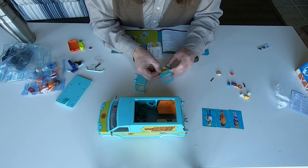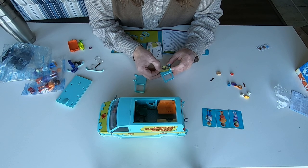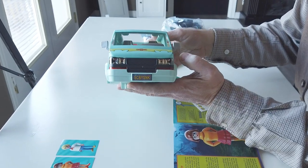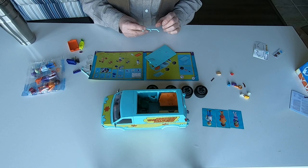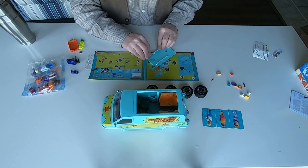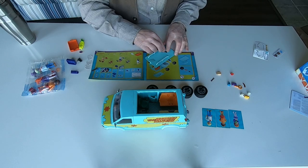There are also two stickers that need to be applied to the rear doors of the Mystery Machine, in addition to the front license plate sticker. Final assembly of the van includes luggage racks, antenna, and wheels and tires.